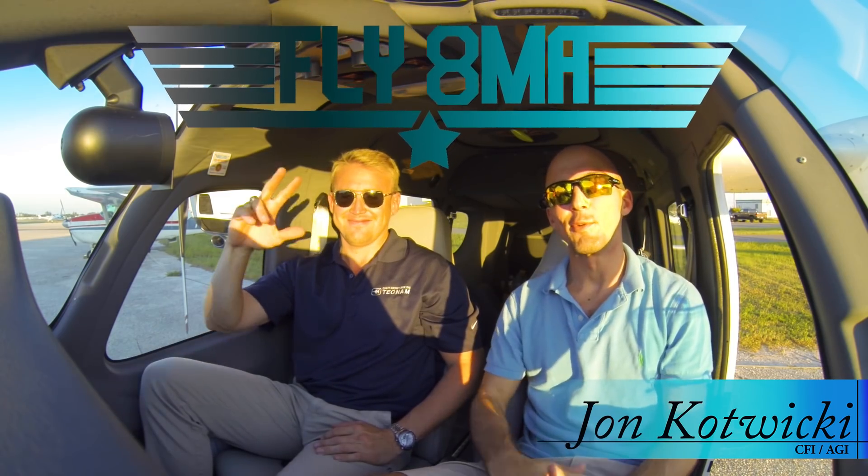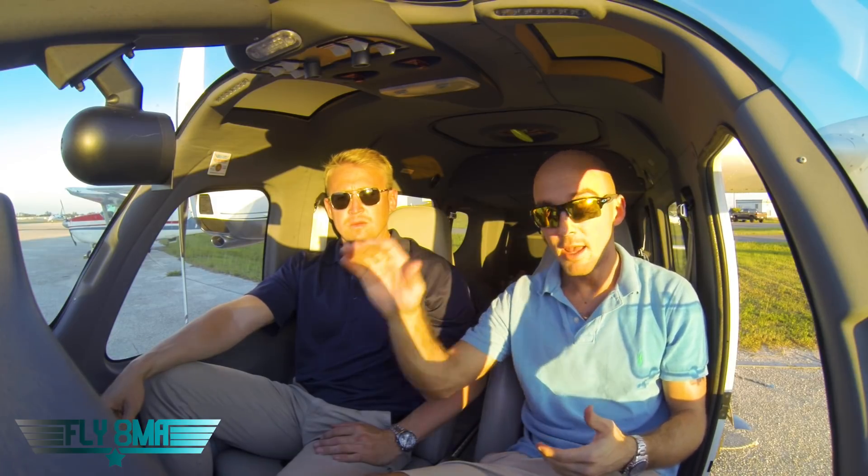Hey guys, what's up? John and Casey here from flymykelpha.com and today we're going to be walking you through how to do an appropriate passenger safety briefing. So every time before you go fly, regardless of who you're flying with, it's really crucial to do a passenger safety brief. Today Casey's my passenger and he's never been in an airplane before. It's his first time in a little airplane and we're going to go ahead and brief him up, get him ready to go.